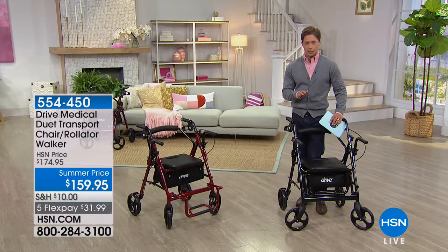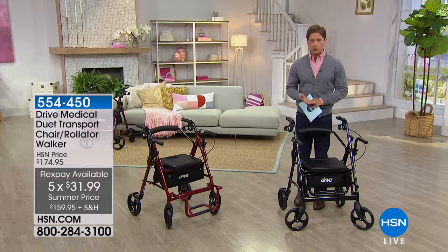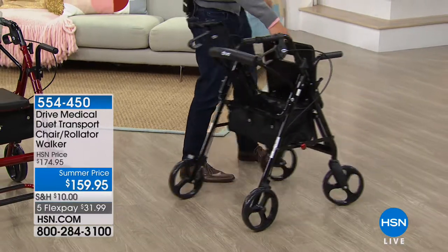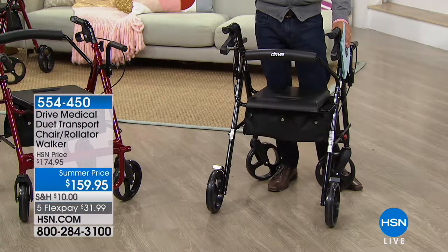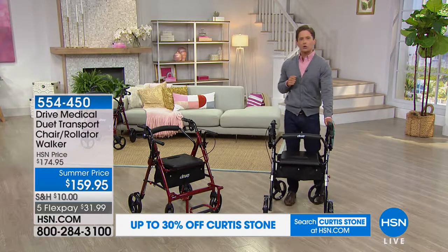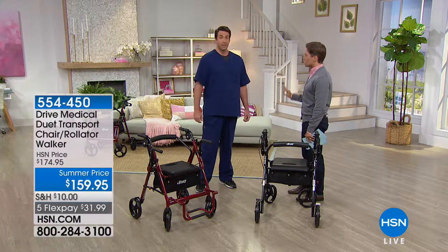You can get it in burgundy or black. It's available today at $15 off, on FlexPay for only $32 a month. If you've struggled with an old rickety walker, or you know you'll be recovering from surgery and need support, this is truly the top of the line — the crème de la crème best rolling walker transport chair you and your family will ever own. Drive Medical offers you a lifetime guarantee on your product. HSN gives it to you on sale, HSN offers FlexPay, and Drive Medical gives you a lifetime guarantee. Our registered nurse here at HSN, Matt Peters, is joining us to talk through the features and why it's important for people recovering, with injuries, or who need better support.